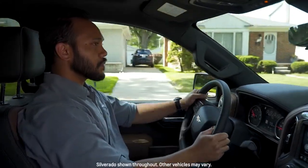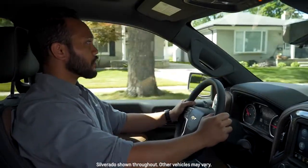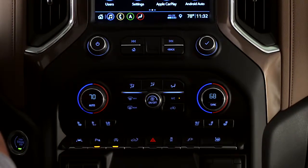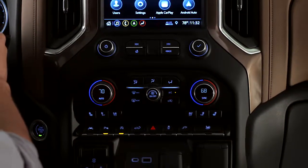Regardless of the weather outside, it's always comfortable inside with Chevrolet's available automatic climate control systems. To get the best performance, treat this automatic system similar to your home thermostat, where you and your front passenger set and forget it.